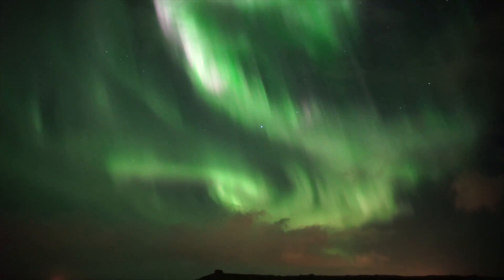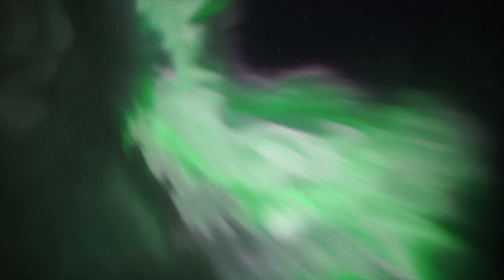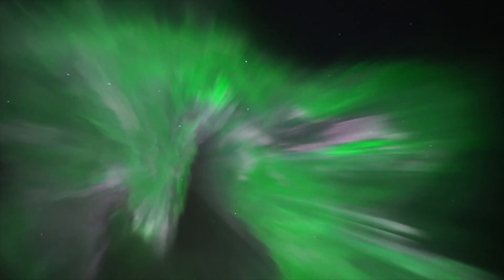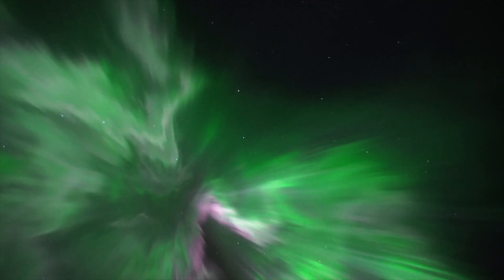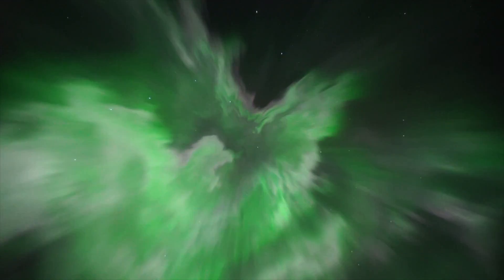The Aurora Borealis is one of the most spectacular natural wonders of the world. In recent years, technology has finally enabled us to capture real-time video of the Northern Lights, and our videos have been blogged about around the world.